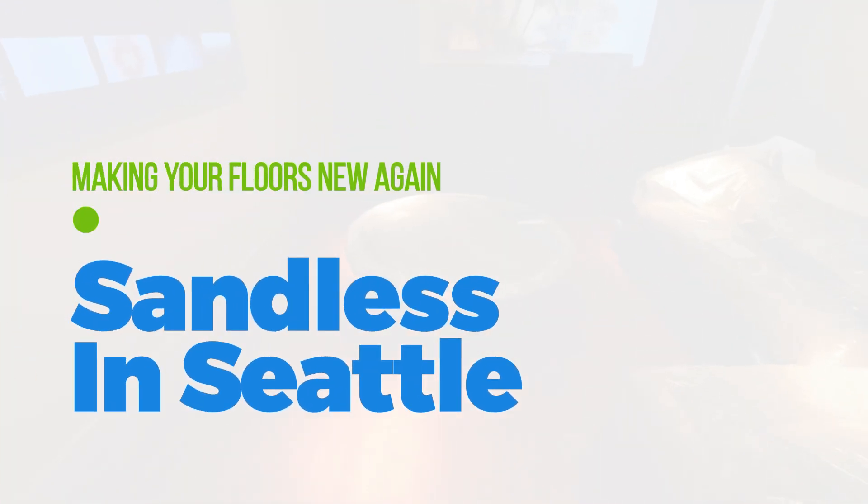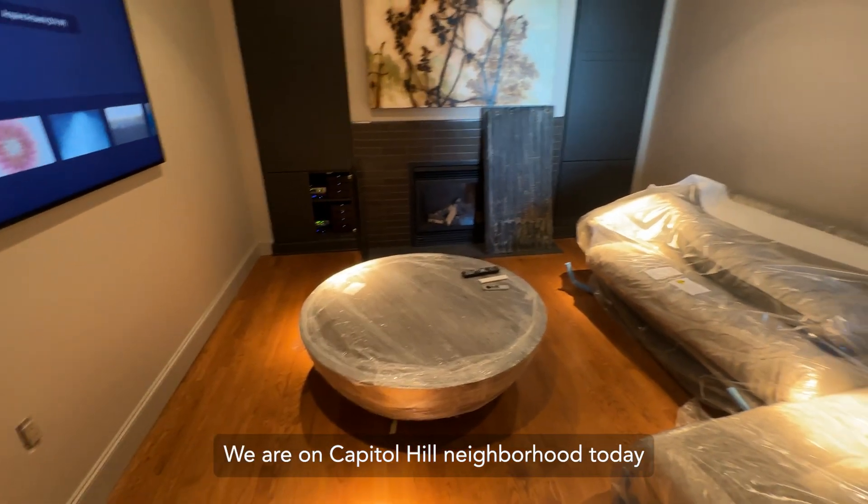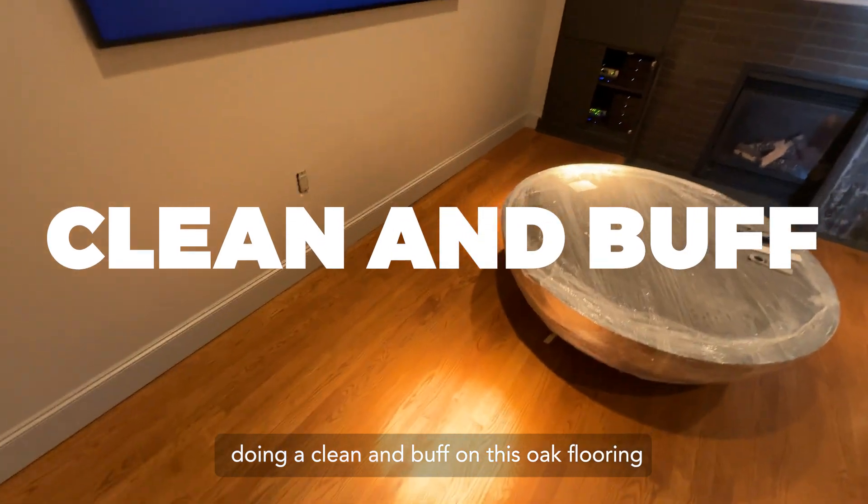Hello there, this is Sandless in Seattle, August 16th, 2023. We are on Capitol Hill neighborhood today doing a clean and buff on this oak flooring.